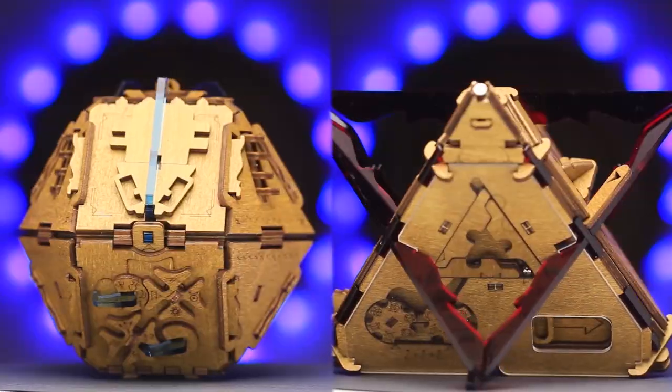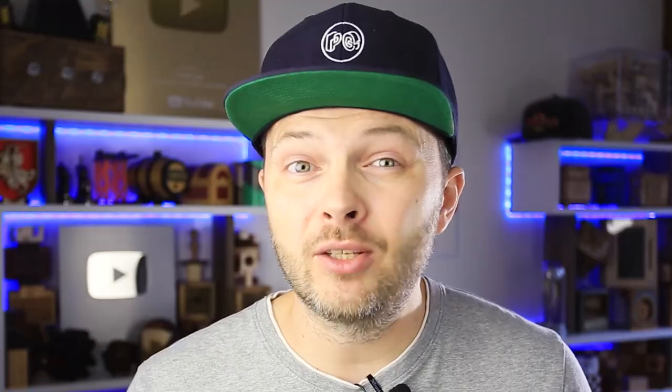A couple of new brands have appeared on the market recently with escape room in a box type puzzles. One of them is Potato Puzzles — they had a Kickstarter campaign recently with two amazing puzzles. Fun fact: all three mentioned brands are from Germany.